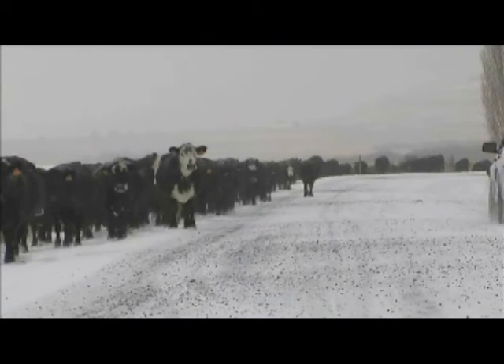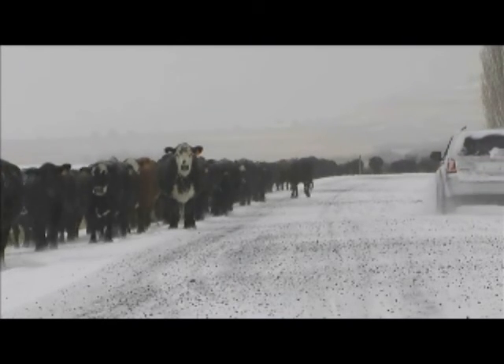And since most of these animals have made the trip before, they pretty much know the route and the rules of the road to get there.